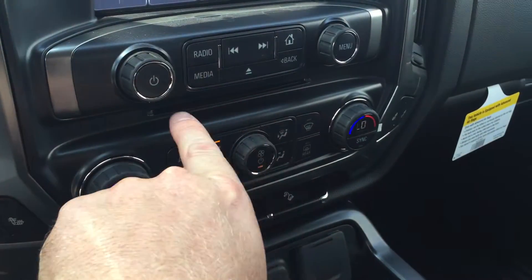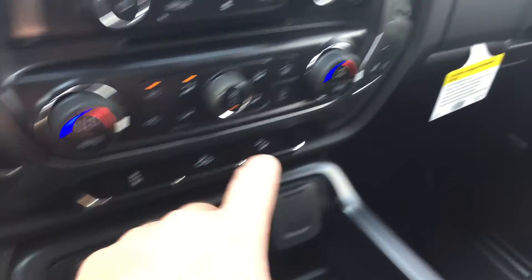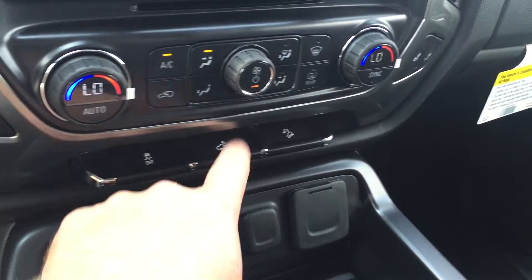You do have a slot for CDs, dual climate zones, which is great. You also have heated seats for the driver, as well as heated seats for the passenger — you'll really appreciate that in the cooler months. Traction instability control, lighting for the bed of the truck, and your hill descent button.